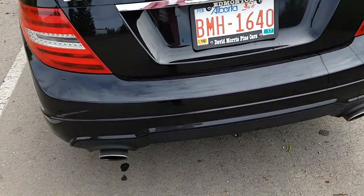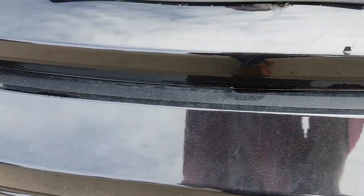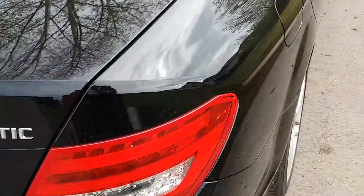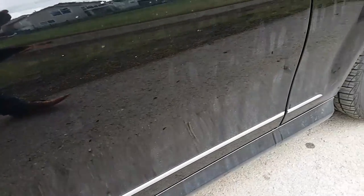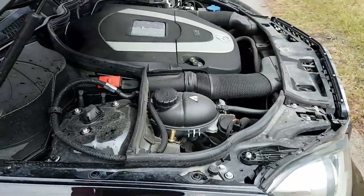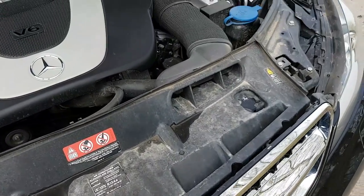I went outside and it was clear it had just been rinsed — you can clearly see the dust and dirt still on there. The wheels are still caked on with brake dust. It was clearly just sprayed down. You can clearly see they just sprayed water everywhere.